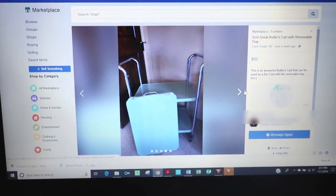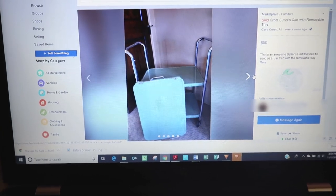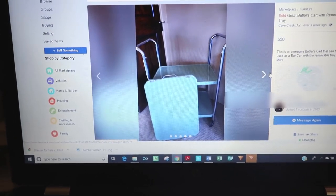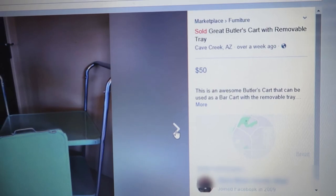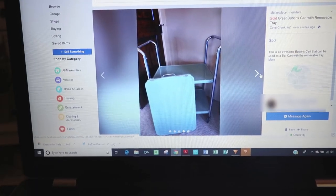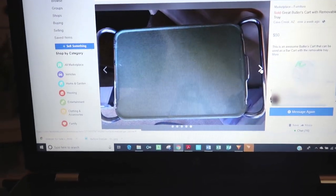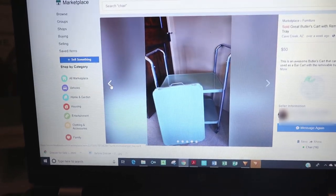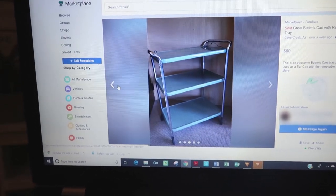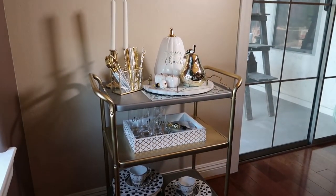Here's the bar cart before — unfortunately I didn't get a photograph of it before since I did the painting after the fact, but this is what it looked like. She was selling it for $50 but we actually negotiated for $30. It's kind of a green color with silver handles. And there's the before — and this is the after.